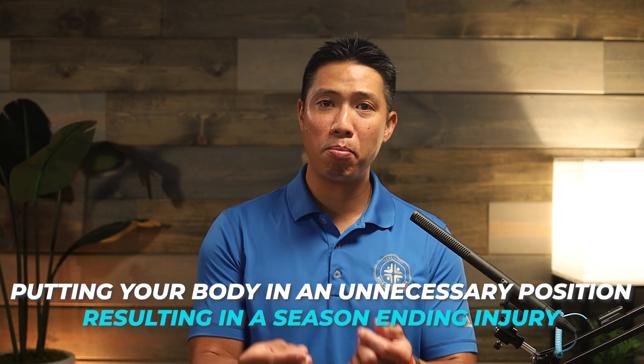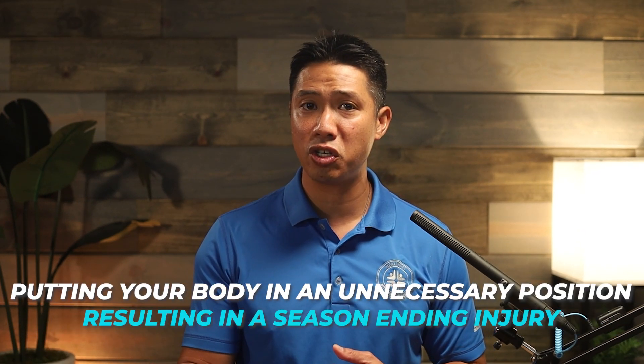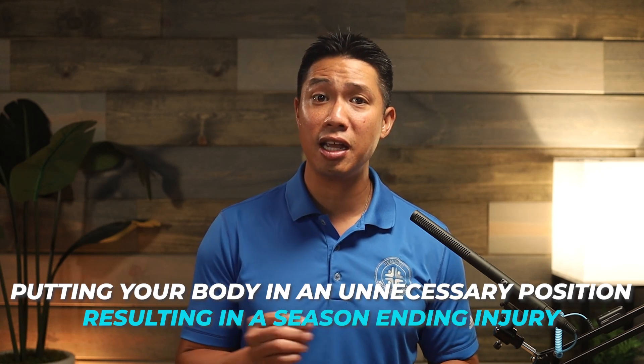True athletic achievement is a game of inches or seconds. It may be the difference between scoring the goal or not, picking up your next big contract or not, or putting your body in an unnecessary position resulting in a season-ending injury.